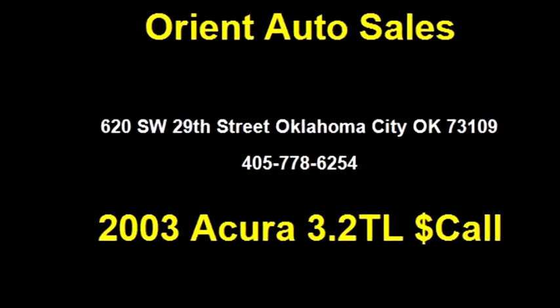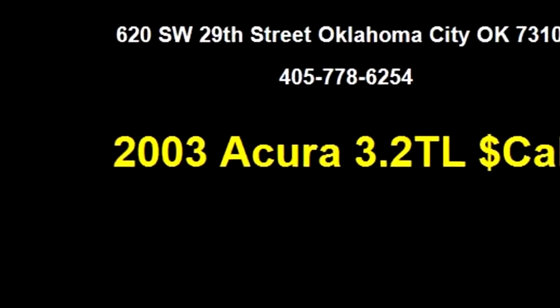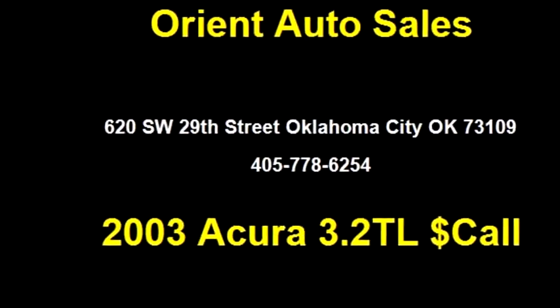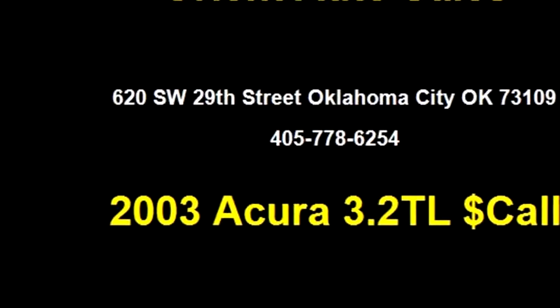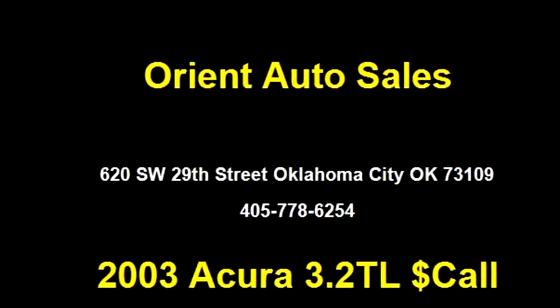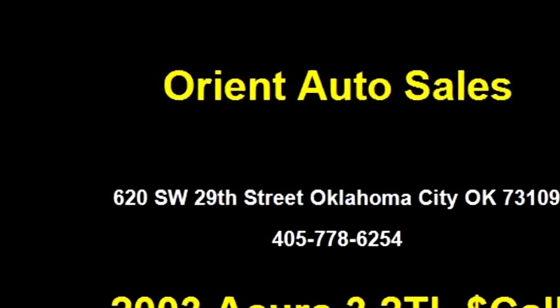Dorian Auto Sales proudly presents this 2003 Acura 3.2TL. The body style is 4-door. Transmission is automatic. Drive train is front-wheel drive. Exterior color is gold. It has a 6-cylinder engine.